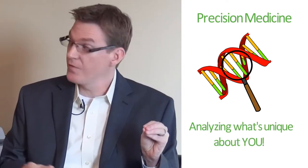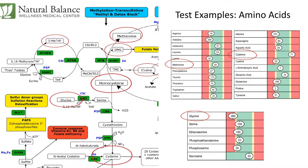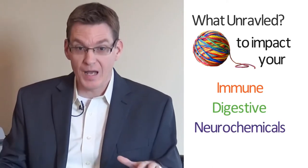We look at single nucleotide polymorphisms as what's unique about you that might not be optimal, and we analyze those completely. But more than that, we understand there are also going to be biological clues along the way — in your urine, in your blood, in your saliva — that will demonstrate that the genetic variant we're seeing actually means something and is clinically relevant to address in order to get you feeling better. From my perspective, we're going to the deepest levels possible — down to the molecular chemistry level — trying to understand what unraveled there that ultimately impacted your immune system, your digestive system, your neurochemical balance, your hormones.